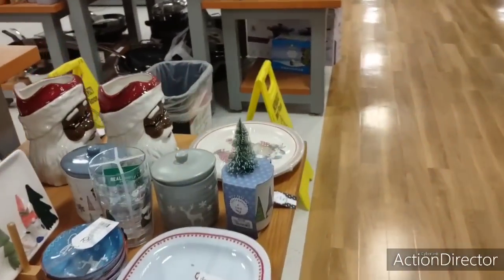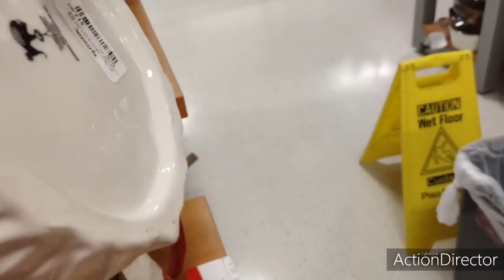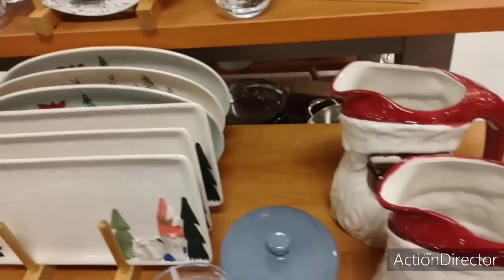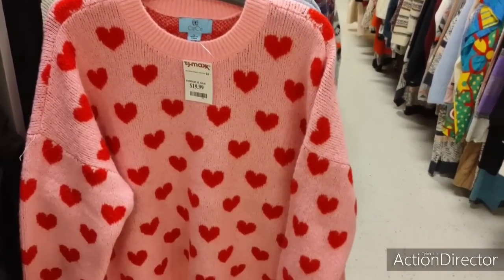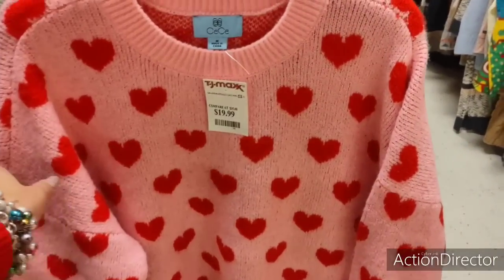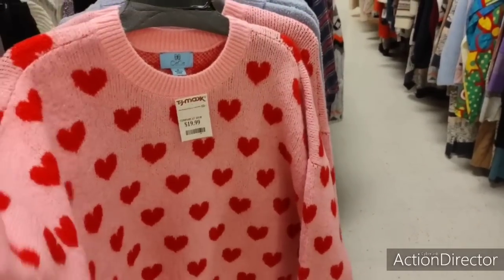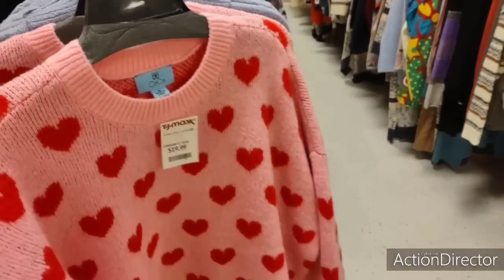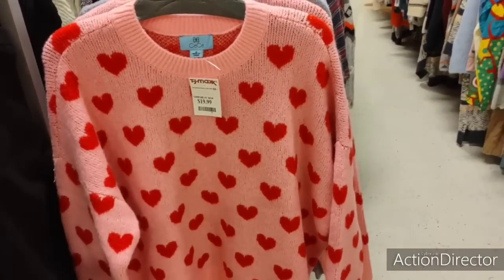I also have this beautiful picture of Santa Claus. $12.99. This is a really pretty sweater for $19.99 — size medium, this thing is huge. It's nice, big, oversized, and feels really nice. There's only two left — two mediums. Very, very pretty — I love the colors, very festive.